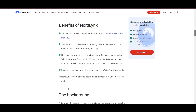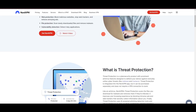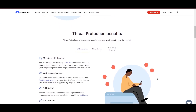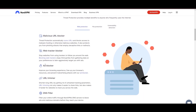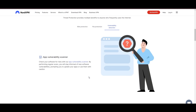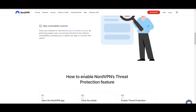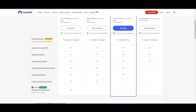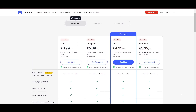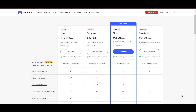NordVPN's commitment to security is evident through its comprehensive suite of features, including military-grade AES-256 encryption, a reliable kill switch that safeguards your data if your VPN connection ever drops while playing Hearthstone, split-tunneling capabilities, and obfuscation tools. Despite offering a premium service, NordVPN remains accessible with plans starting at $3.39 per month. And for those searching for additional savings or bonus-free months, you can use our links in the description.